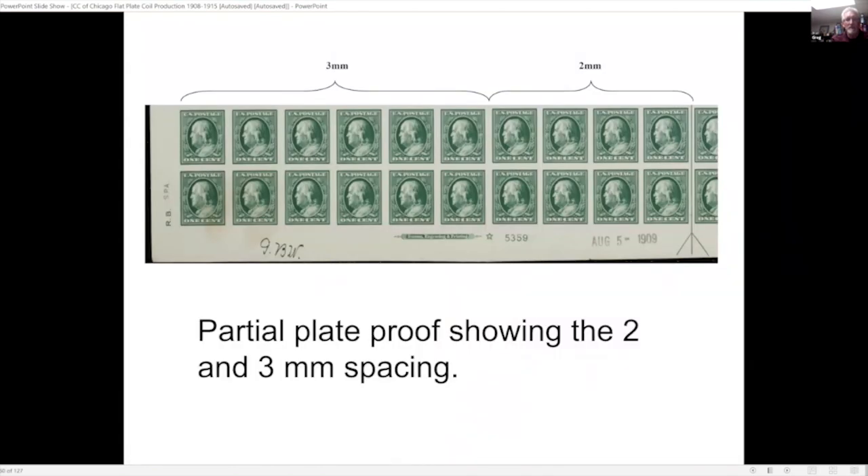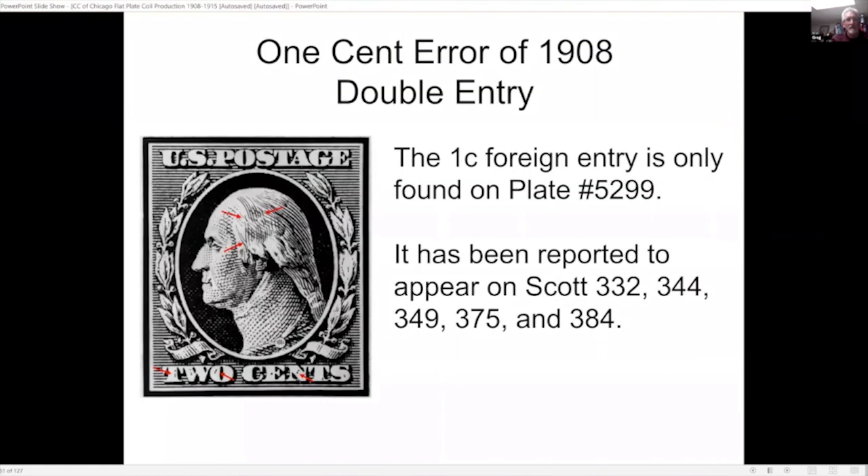Here's another plate proof showing the two- and three-millimeter spacing. An interesting production variety is that when making the plate, they took the die of the one-cent stamp and accidentally rolled it into the plate for the two-cent stamps. The worker then tried to erase the lines from the one-cent die. This has been reported on a number of different Scott varieties of two-cent values — the red arrows are highlighting some of the extra lines from the one-cent design.